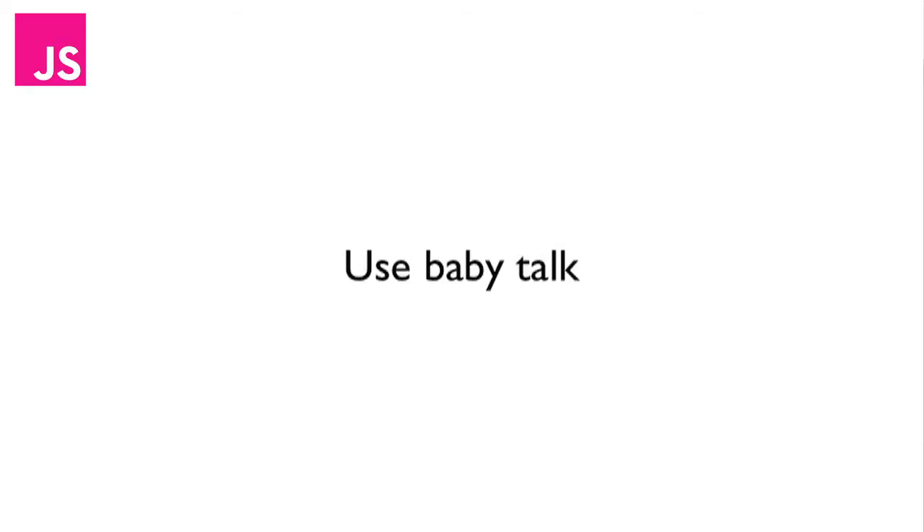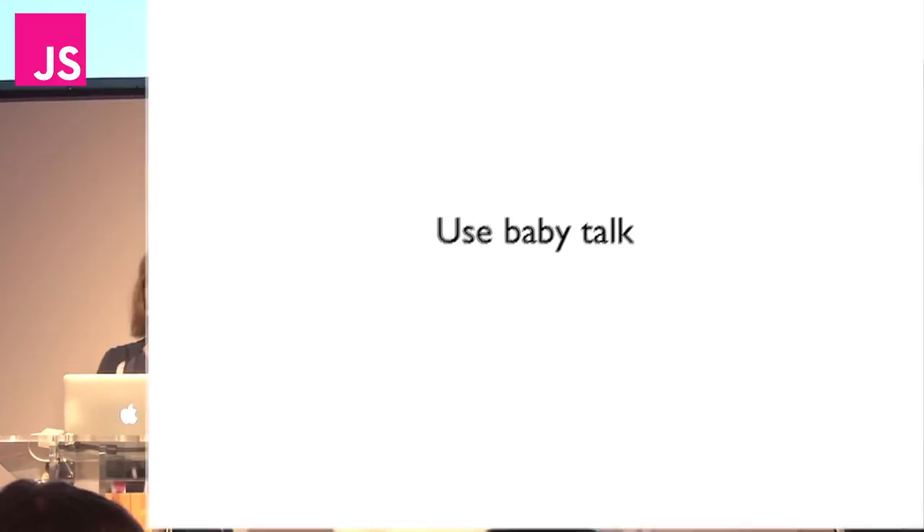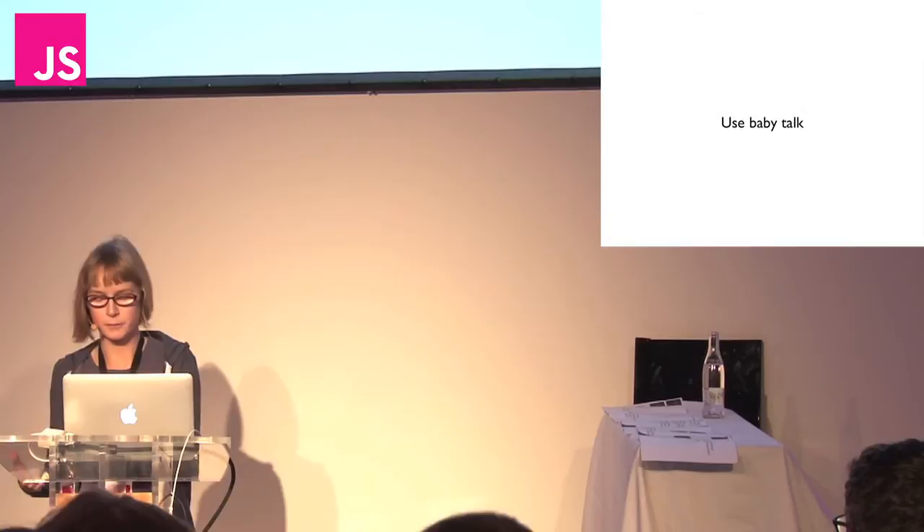Most programming languages use programming jargon like for, or if, or while, or then — what the hell do they mean? All of the keywords in ILA are words that a child would actually use in the context that they're used.